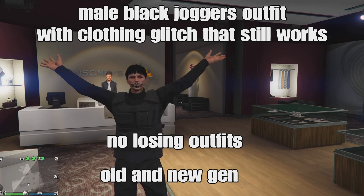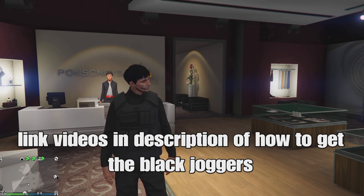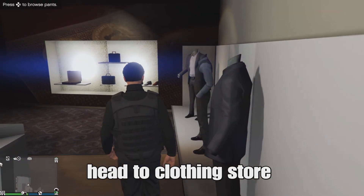What up guys, today I'm going to show you the male black joggers outfit with a clothing glitch that's still working. Super easy outfit, no losing outfits, works for old and new gen. I'm linking videos down below on how to get the black joggers — there'll be two videos showing the two ways. Once you get the black joggers, head to the clothing store and we can start making the outfit.